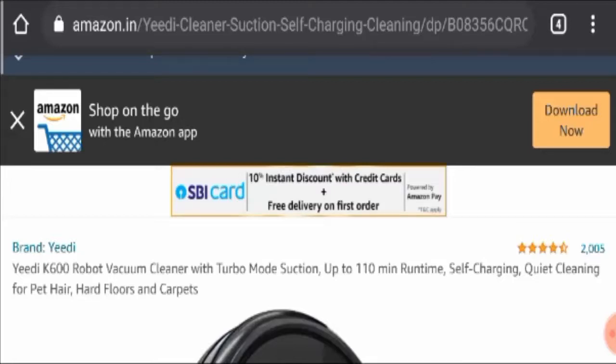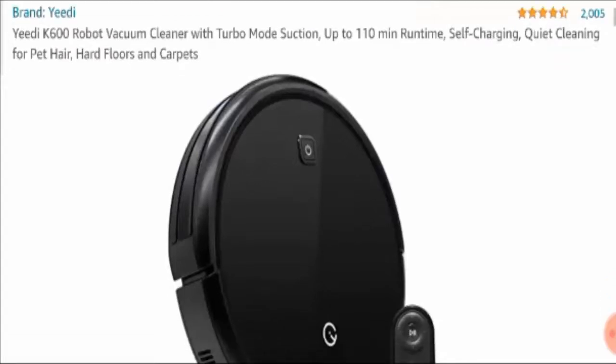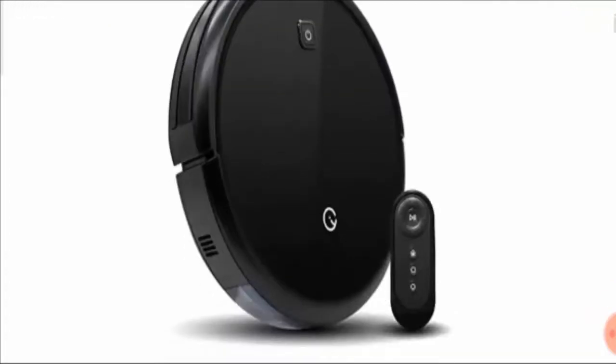Here you can see this is the picture of the product. It is the K600 model introduced by ED. It's a robot vacuum cleaner that comes with a turbo mode suction, up to 110 minutes runtime. It is a self-charging product and it cleans pet hair, hard floors, and carpets at your home so that you can have a safe and healthy surroundings.